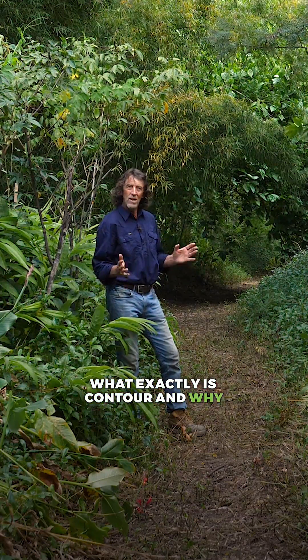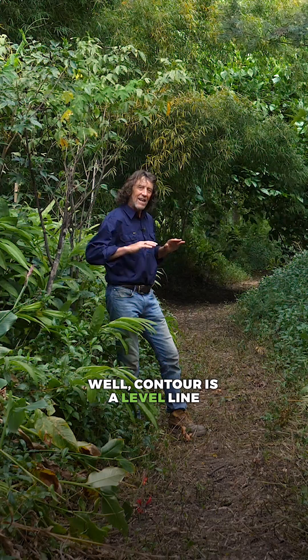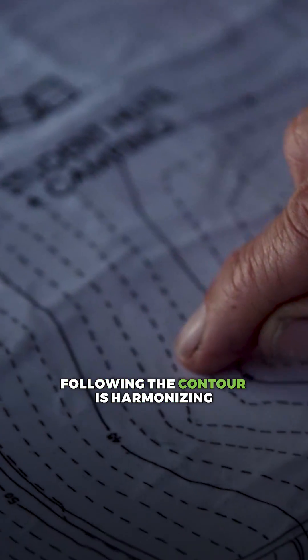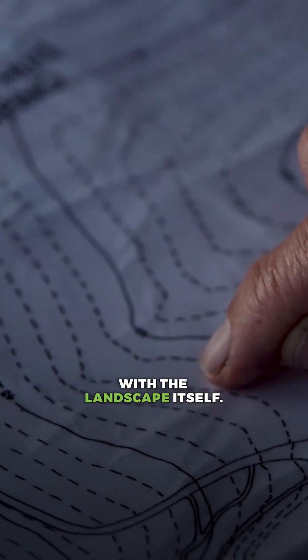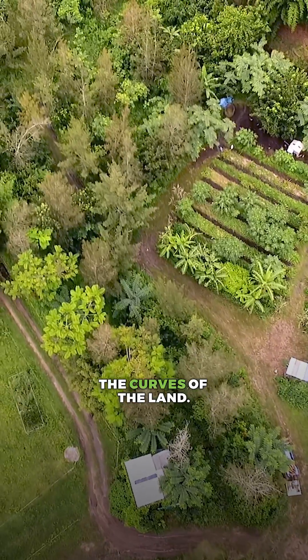What exactly is contour and why is it so important? Contour is a level line in landscape. Following the contour is harmonizing with the landscape itself — that's actually the shape of the land, the curves of the land.